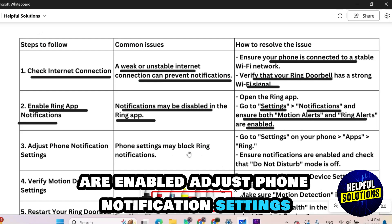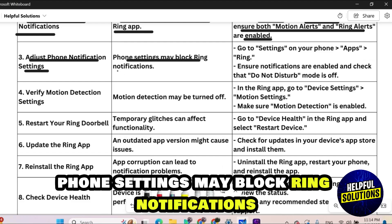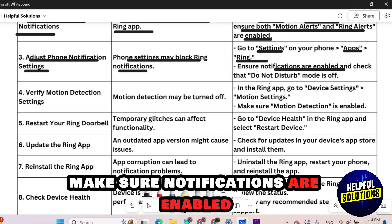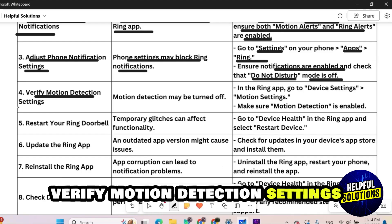Number three: adjust phone notification settings. Phone settings may block Ring notifications. Open your phone's Settings, choose Applications, then choose Ring. Make sure notifications are enabled and check that Do Not Disturb mode is off.